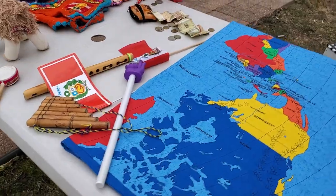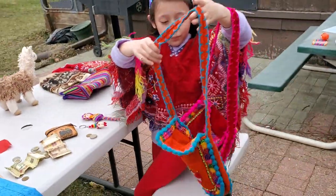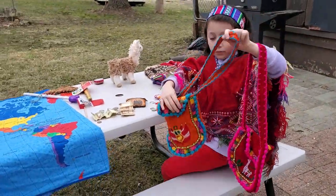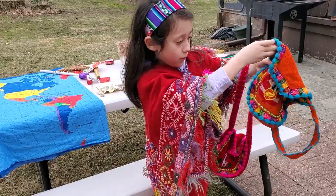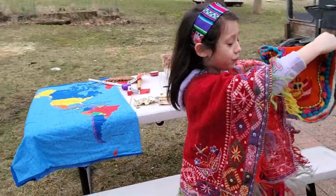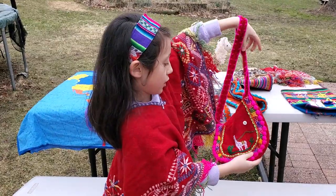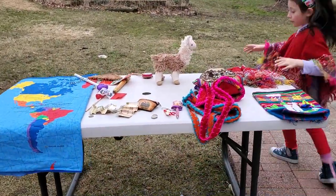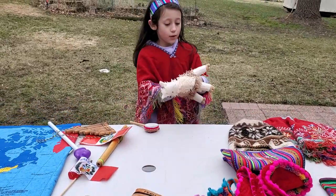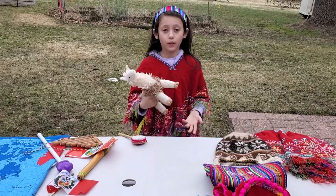Here are some examples of bags from Peru. Here's this orange one, and the red and pink one has a llama on it. The llama is the most common animal in Peru.